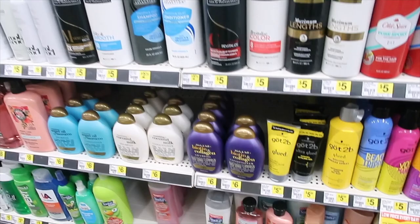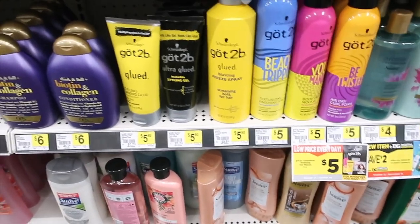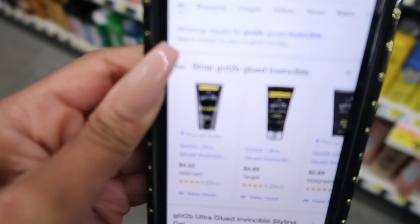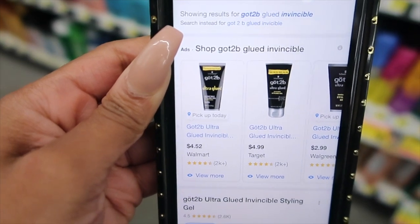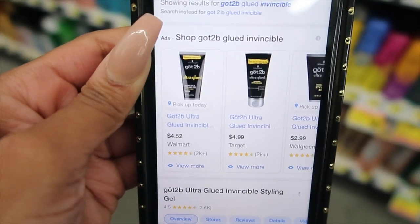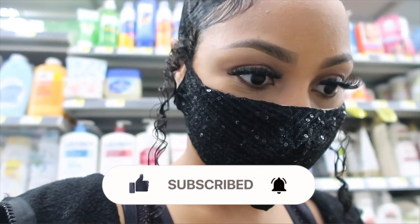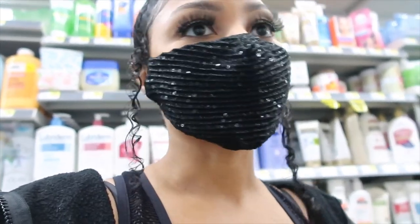And it's just $5. I see they have the Got2B gel here — they have it in every kind that I use basically. But I just did a price comparison and it's actually cheaper at Walmart — it's $4.52 at Walmart, $4.99 at Target. Like I told y'all, Target be more expensive. And it's $5.50 here. I know I said I'm not really on a budget, but it's the fact that it's a whole dollar more here compared to Walmart. That's why I be sticking to Walmart.